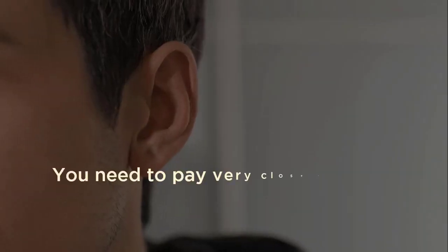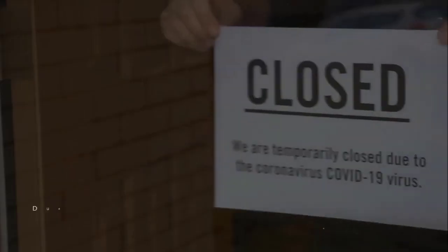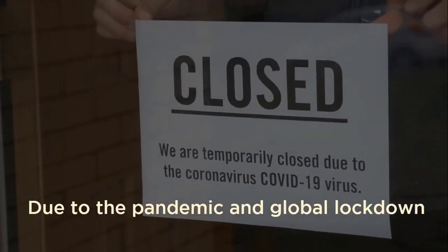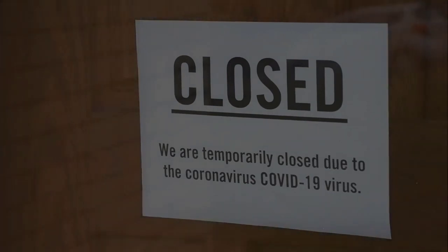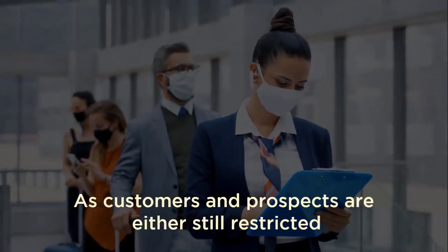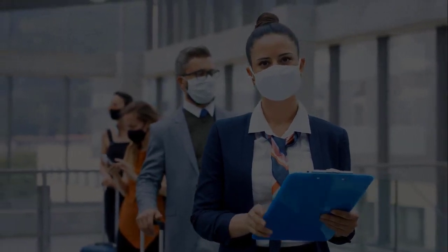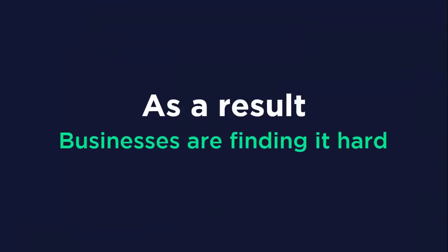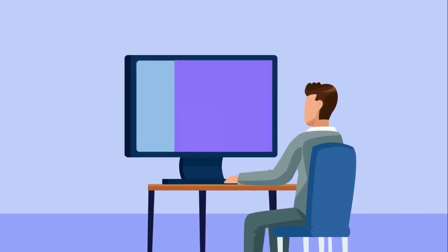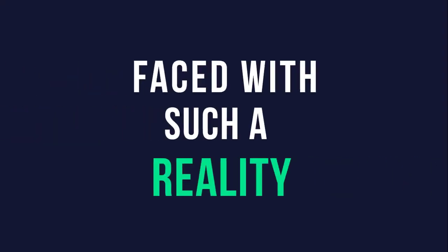If your answer is yes, then you need to pay very close attention to the next few minutes of this video. Due to the pandemic and global lockdown, a lot of local businesses got on the verge of being kicked out of business, as customers and prospects are either still restricted or do not feel safe enough to go out to interact and do business in person. As a result, businesses are finding it hard, more than ever before, to attract leads and sales or even showcase their business spaces and wares.